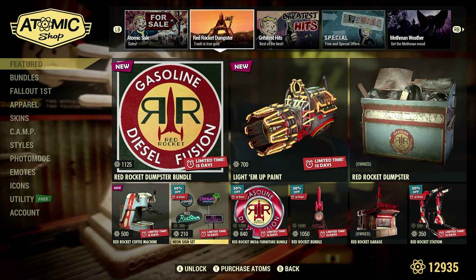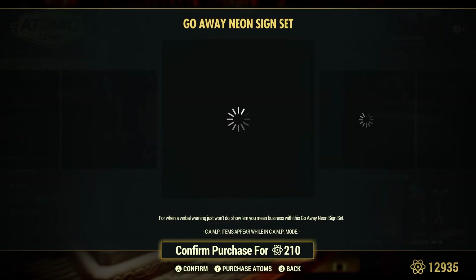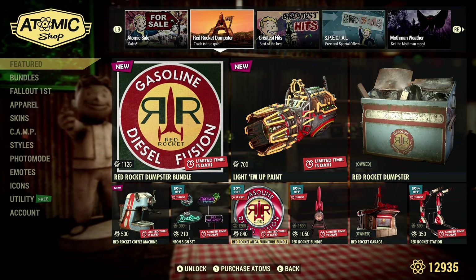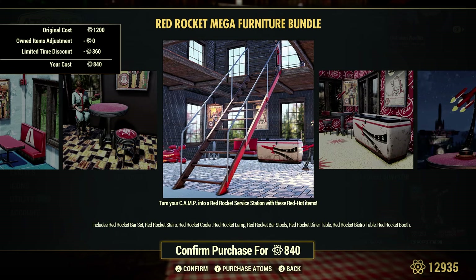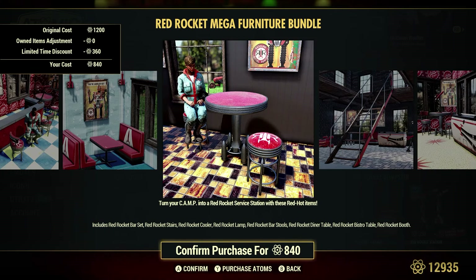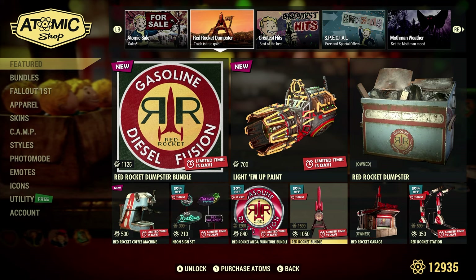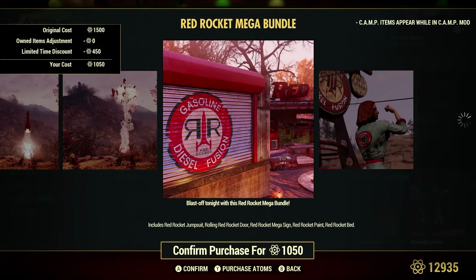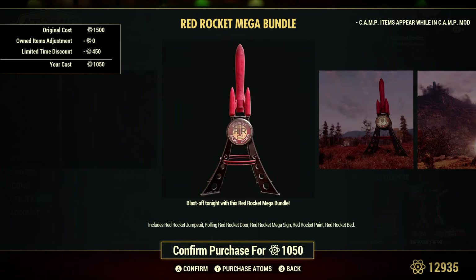The Neon Sign Set is 30% off at 210 atoms — actually not a bad deal. The Red Rocket Mega Furniture Bundle is 30% off at 840 atoms — very popular, I see this around a lot. The Red Rocket Bundle is 30% off at 1,050 atoms — same kind of deal, goes along with that theme and is also very popular.